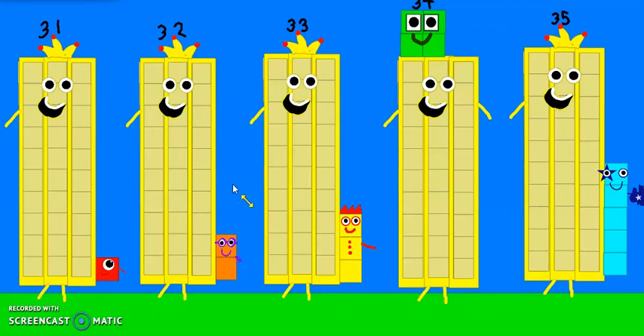31, 32, 33, 34, 35 are about to be the new number. The new, new, new, new number.